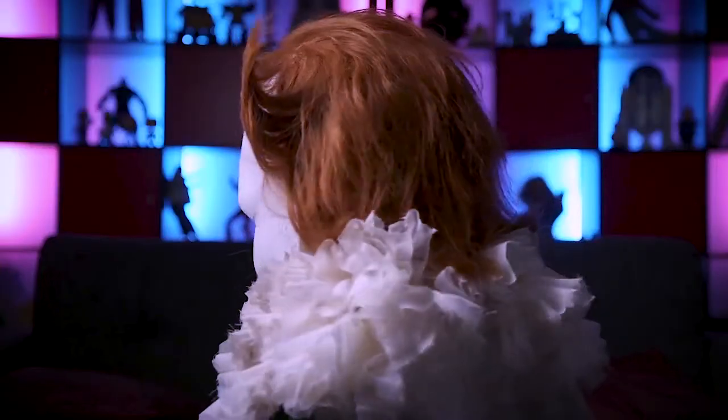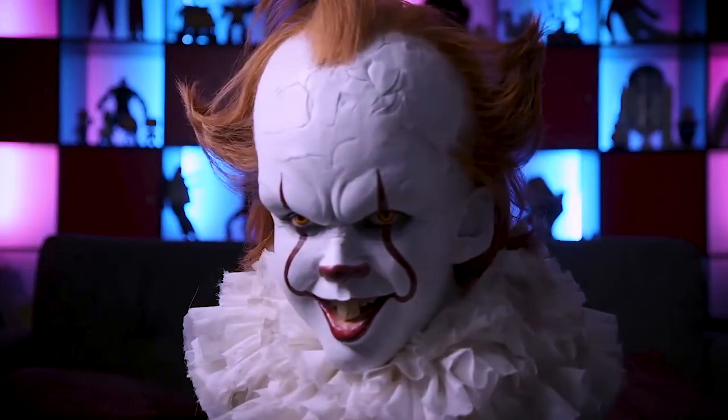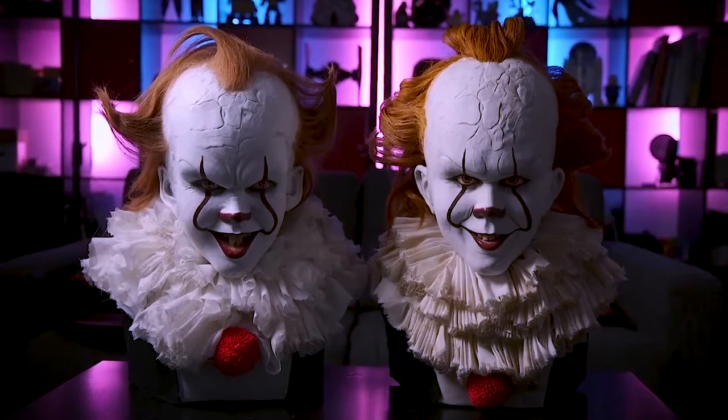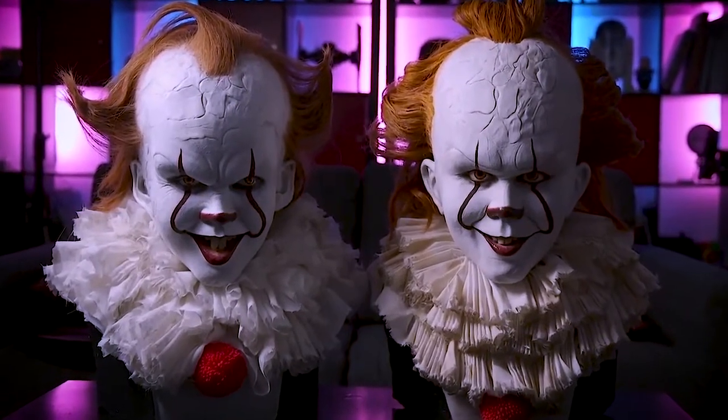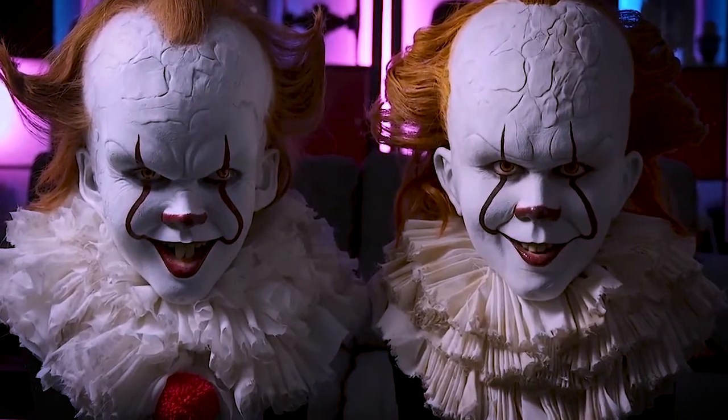I'm not sure if you're getting it on screen, but when I look at this thing it looks like I'm looking at the creature from the movie, whereas the first one — it looks like it, but it's nowhere near the quality of this sculpt. As you can see with both sculpts, this one has a bit more of an elongated face, just like Pennywise has in the film. That was pretty cool.